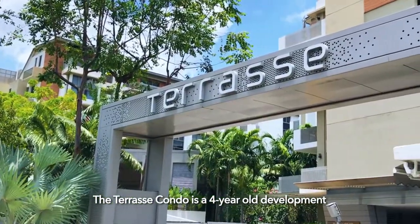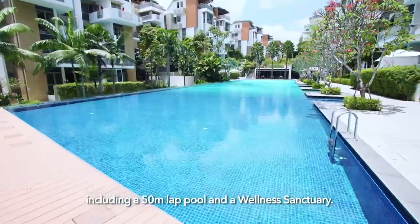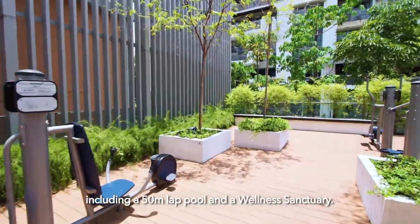The Terrace Condo is a 4-year-old development and is equipped with full condo facilities including a 50-metre lap pool and a wellness sanctuary.